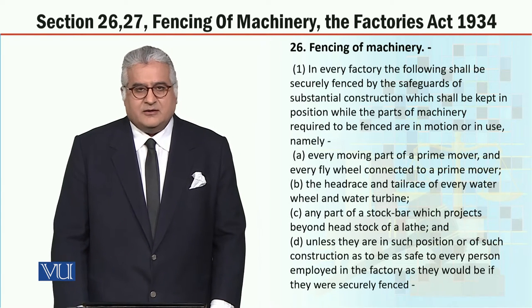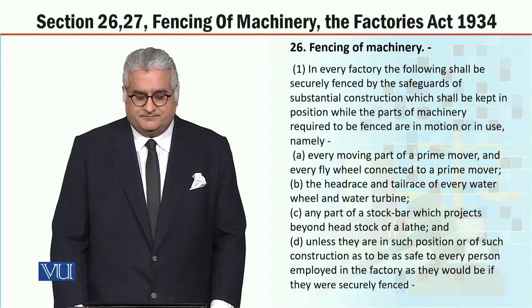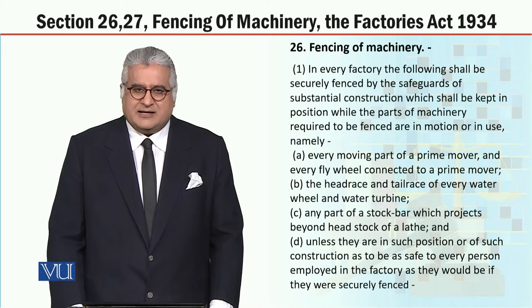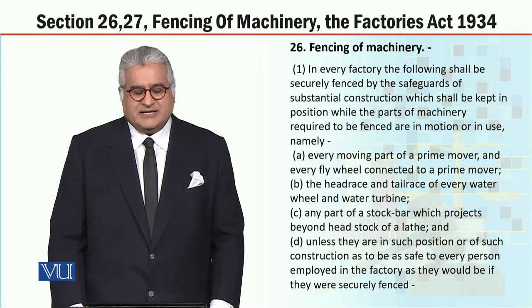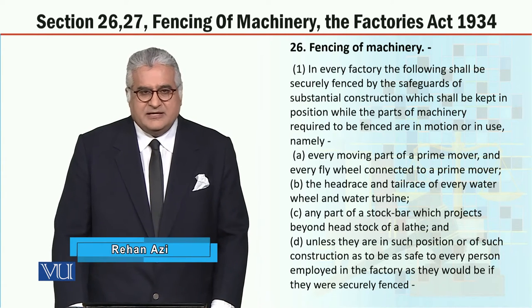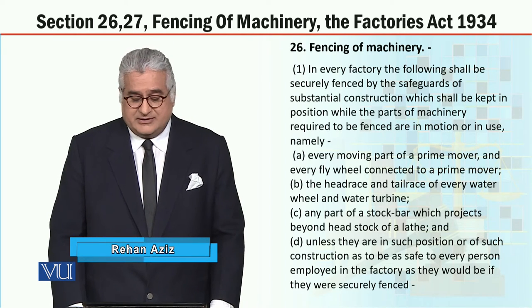Section 26, and the heading is fencing of machinery. If the machinery is set up, then it has to be fenced so that no worker loses a limb and no injury will happen. These are preventive measures told in the Factories Act — if the machine is set up, then how to fence it. This is a prevention provision told in the Factories Act 1934.